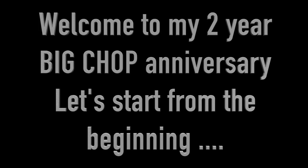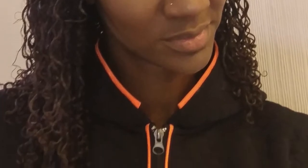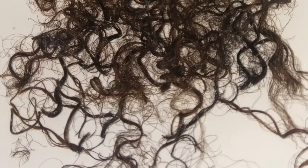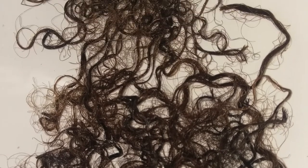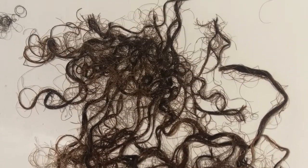Hi guys, welcome to my two-year big chop update. Before my big chop I had this scraggly looking, thin, limp hair and I decided I had enough, so I decided to cut little pieces off as you can see. But then I ended up with hair where some parts were stringy, some parts were thin, so I just decided on the 22nd November 2016 to just do my big chop.